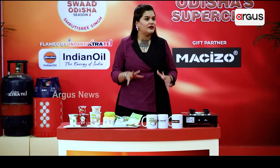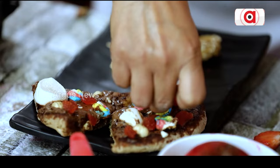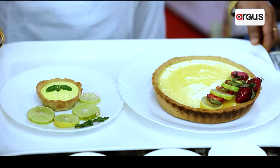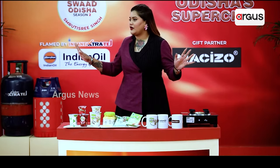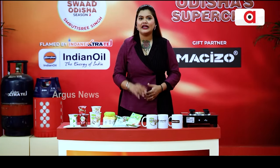Let's start the countdown today. Let's start! 10, 9, 8, 7, 6, 5, 4, 3, 2, 1. Let's start the table and start the plate. Today is the perfect time to complete the dish.